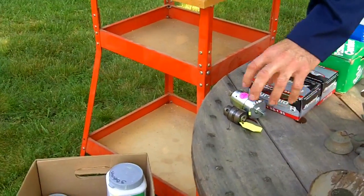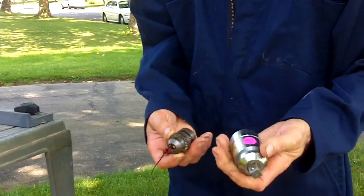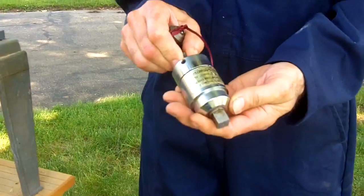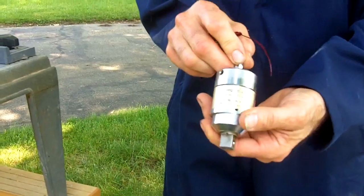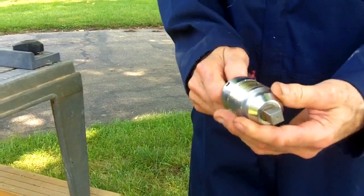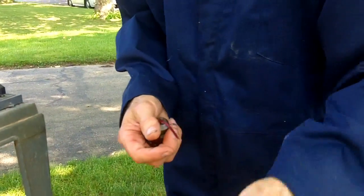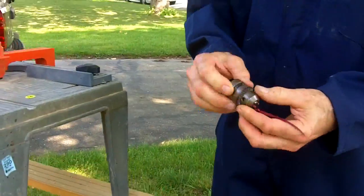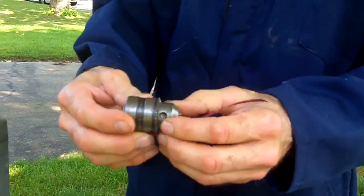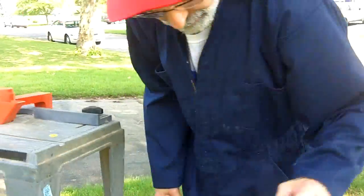I also paid a quarter each for these. This is a torque wrench attachment — a torque converter that goes on a drill, a half-inch socket that fits on a drill. I don't know if I'll ever use it, but it was a quarter. This one is for a three-inch drill; it says Jacobs. Paid a quarter for it. Don't know if I'll ever use it, but it was cheap.